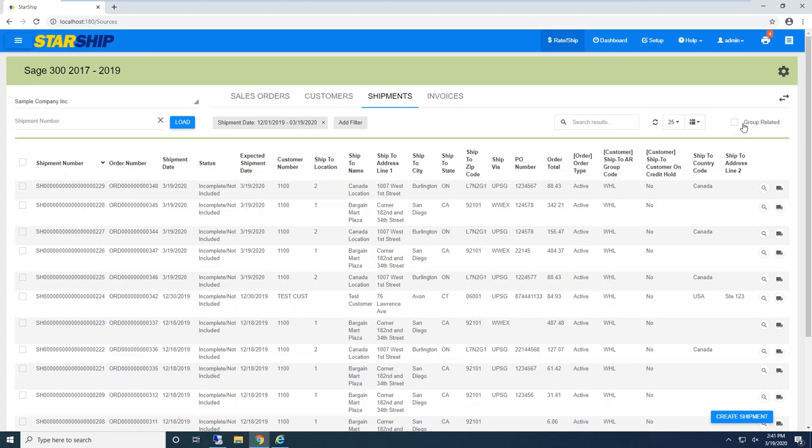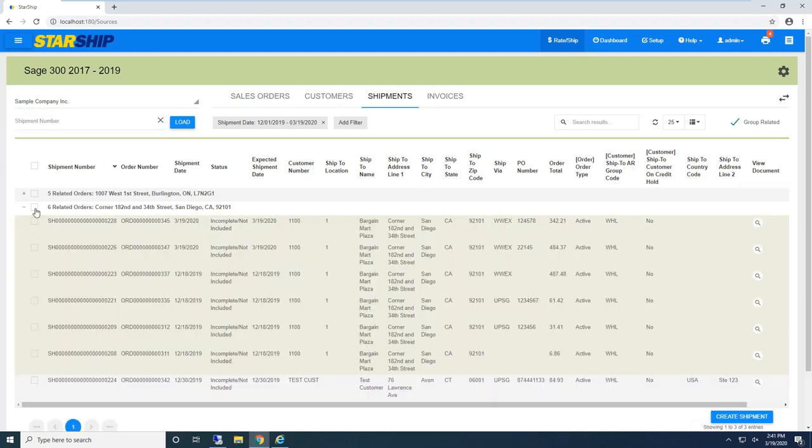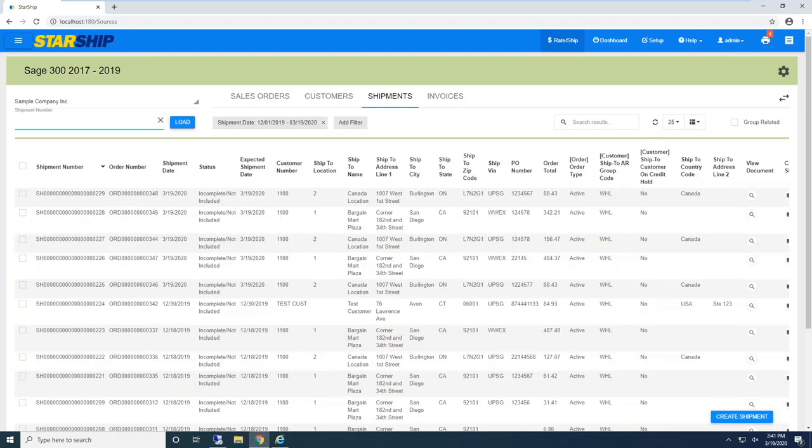Another feature of Starship is 'group related orders.' If I check this, it's now telling me I have six orders going to the same ship-to location in San Diego, California. I can consolidate all these orders into one shipment — helping save time and money on that shipment process.